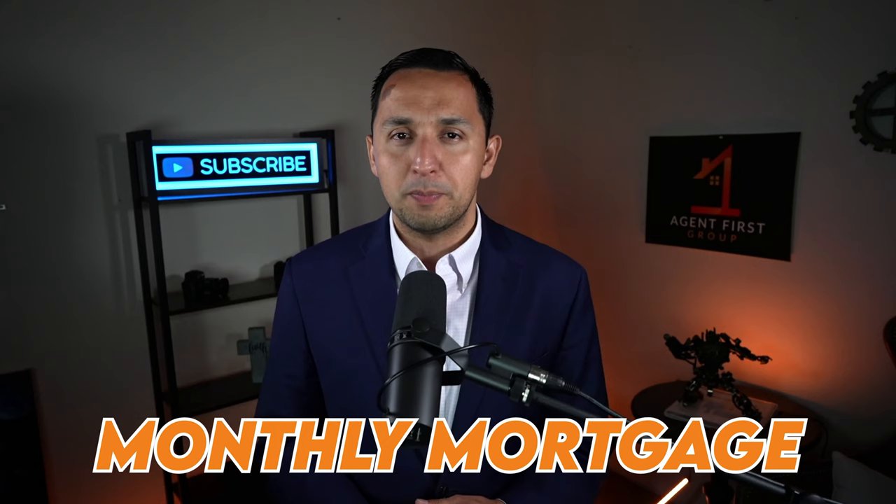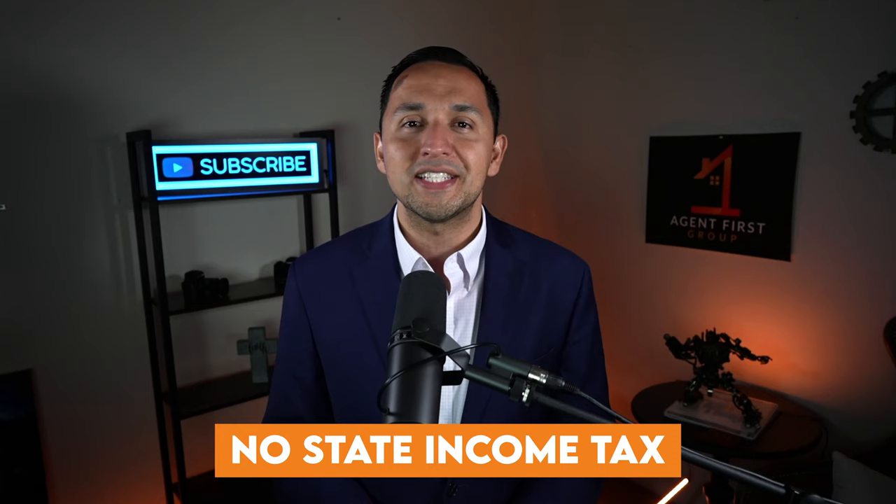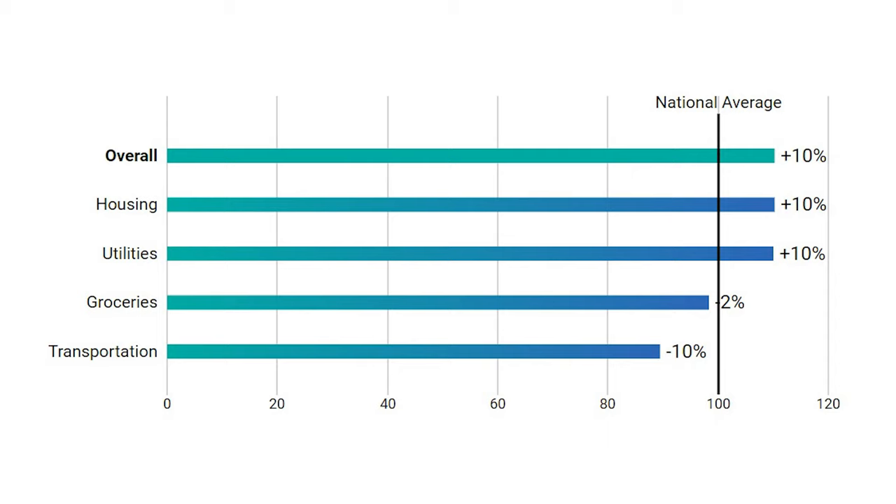It's mandatory viewing if you're coming in from out of state, because you need to understand how property taxes work in Texas — most specifically in the Dallas-Fort Worth Metroplex, where property taxes are among some of the highest in the country. That's an okay trade-off given the fact that we do not have state income tax. Now let's talk about the cost of living in Anna. Overall, the cost of living in Anna is 10% above the national average. Breaking that down: housing is 10% higher, utilities are 10% above the national average, groceries are 2% less, and transportation is 10% less than the national average.